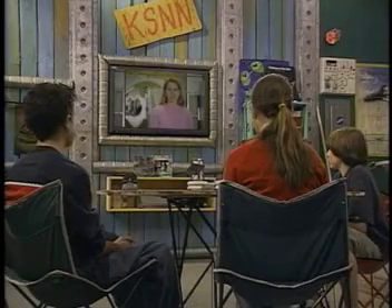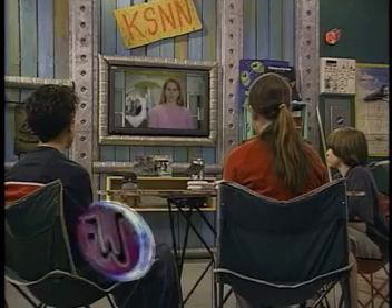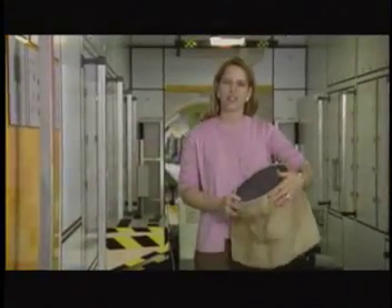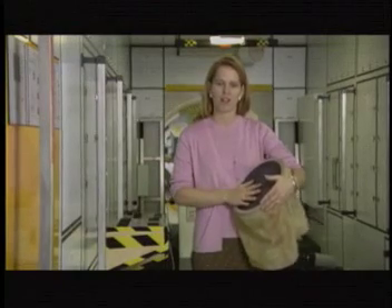On the space station, the astronauts have trash cans like we do on Earth, except they have a few differences. When you're in a weightless environment, the trash has a tendency to float out of the cans, so we have special openings to keep it inside, and this way it doesn't bother the astronauts.